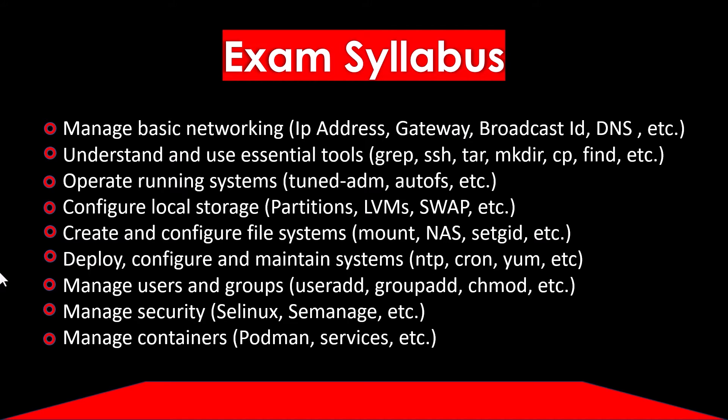The exam syllabus covers: managing basic networking including IP address and gateway, understanding and using essential tools like grep, SSH, tar, mkdir, and cp, operating running systems, configuring local storage, creating and configuring file systems, deploying and configuring and maintaining systems, managing users and groups, managing security, SELinux management, and managing containers like Podman.